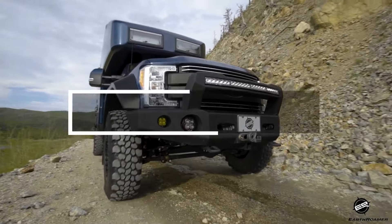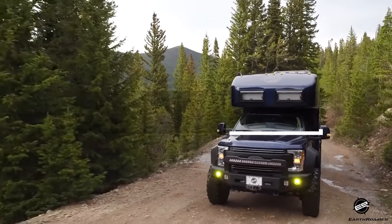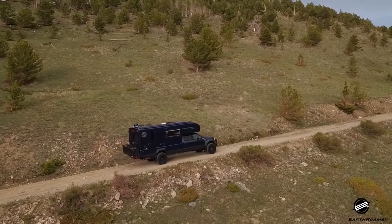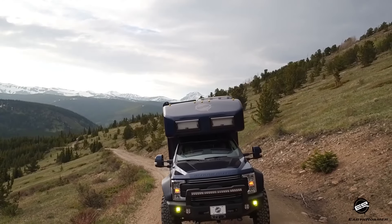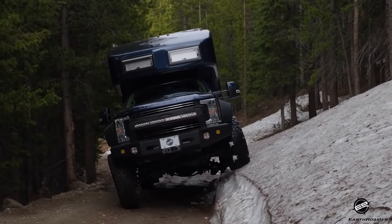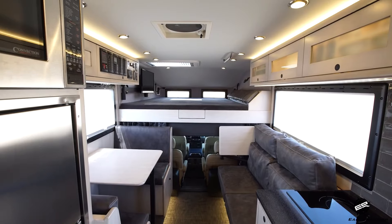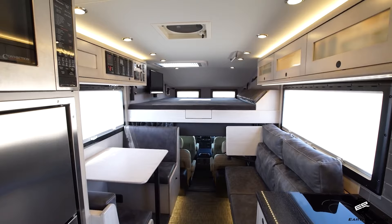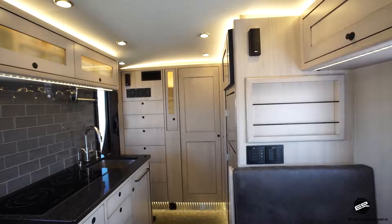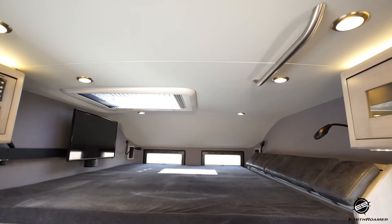The Earthroamer 15 LTS is a unique combination of luxury and expedition capabilities, built on a Ford F-550 chassis with a 6.7-liter V8 turbo-diesel engine. It features anti-sway bars for secure navigation on various terrains, and boasts a substantial 340-liter freshwater reserve providing weeks of self-sufficiency. While the 15 LTS is no longer in production, its historical price point was $490,000, reflecting its premium status in the luxury expedition vehicle market.